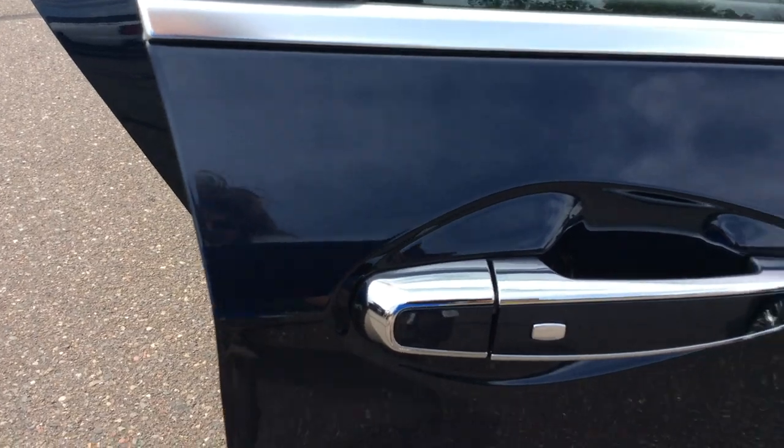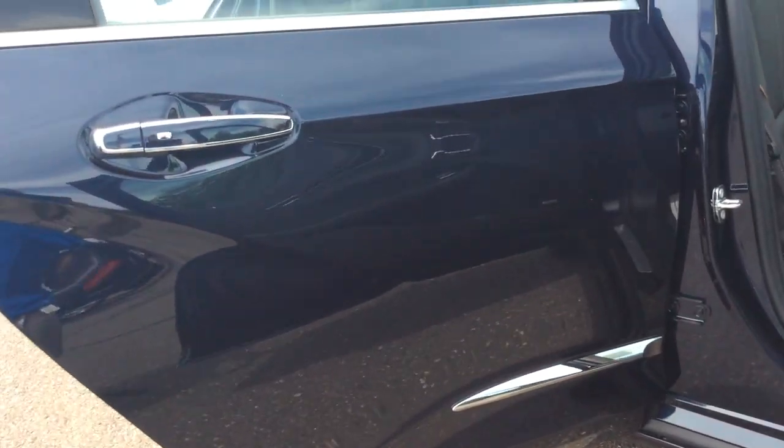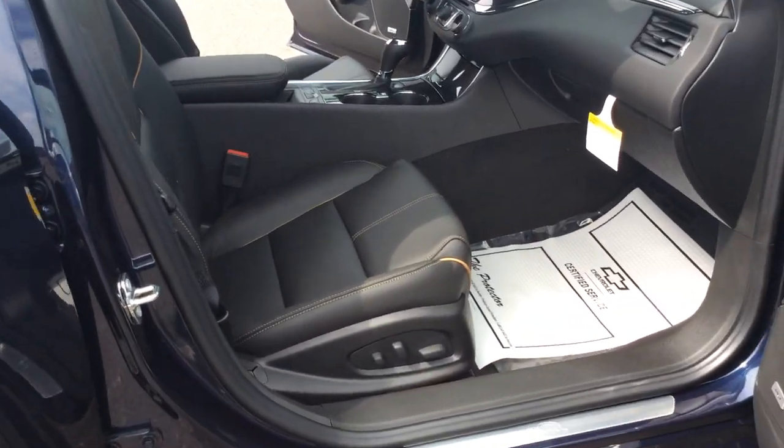Another nice feature is the passive lock system, where you don't need a key to insert to unlock the door as long as you have the key on you. You should be able to push that button and be able to get into the vehicle.